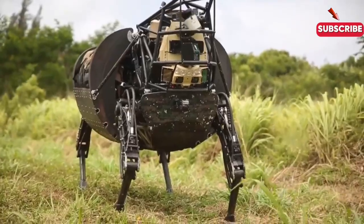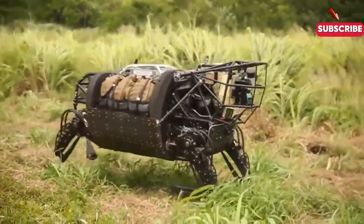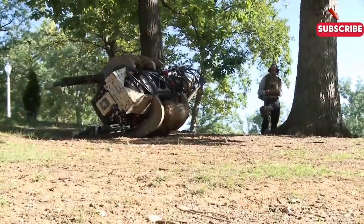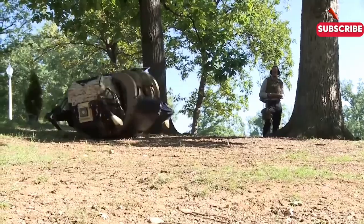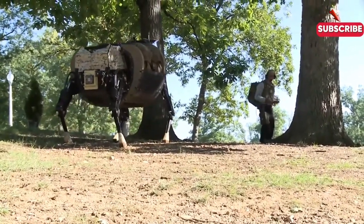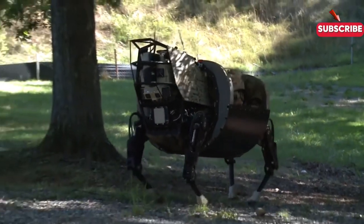As we look to the future, the LS-3 is just one step toward a more automated military. With robotics advancing at such a rapid pace, we can expect even more innovative systems that enhance the capabilities of ground troops. The integration of robots like the LS-3 will not only reshape logistics but also improve mission outcomes and, most importantly, keep our soldiers safer.